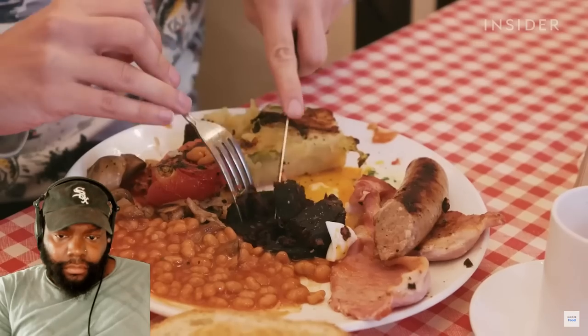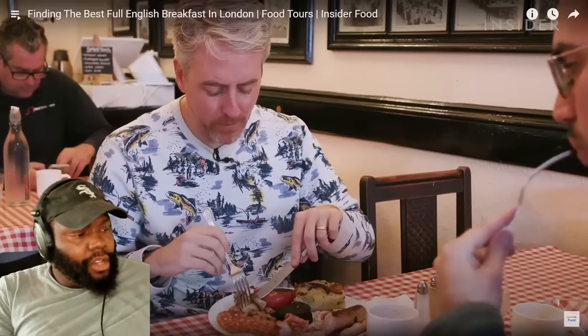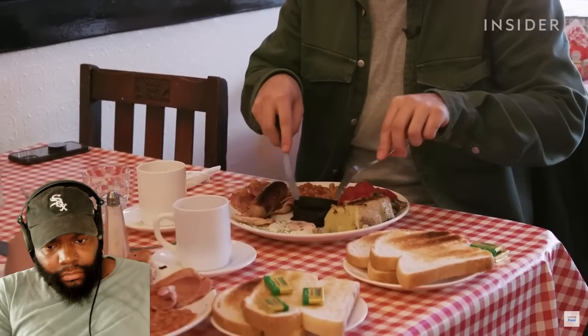The host explains bubble and squeak — a traditional English dish made from leftovers, traditionally potato and cabbage. The name comes from the bubbly and squeaky sound it makes on the grill. TLO reacts: "Y'all just be naming stuff out there — bubble and squeak, bangers and mash." Joe says he wishes fried tomato would make more of an appearance on American breakfast plates. TLO agrees he'd try fried tomatoes.